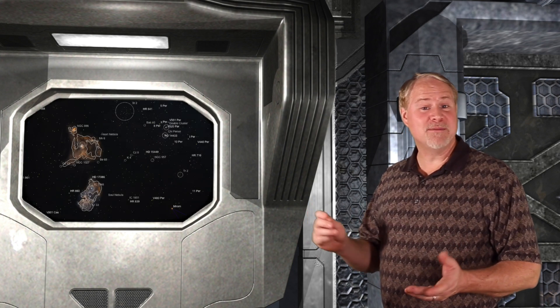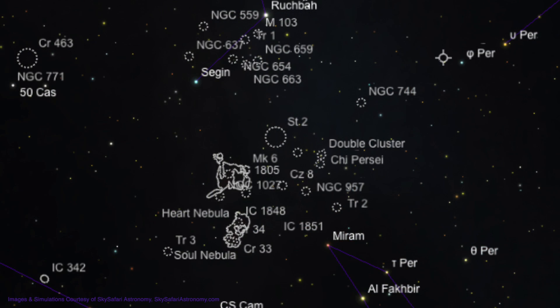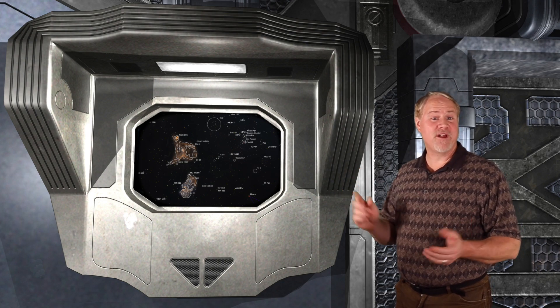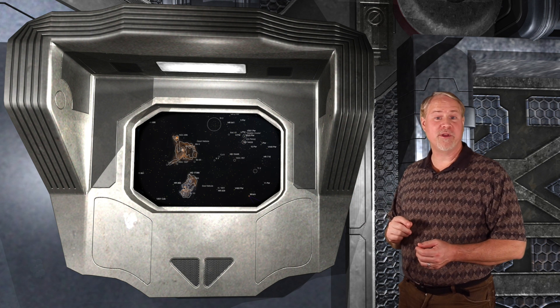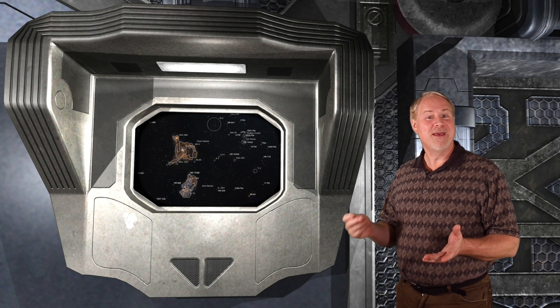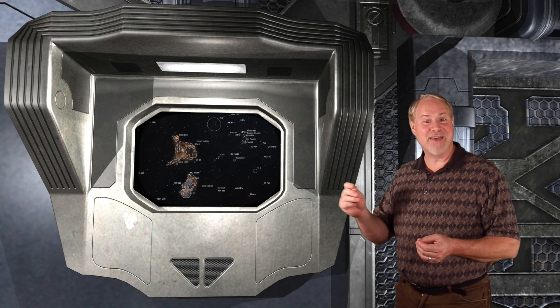These nebulae and the famous double cluster are easily targeted by drawing a line from the lowest star in the W of Cassiopeia, named Segin, to the top star in the head of Perseus, named Mirfak. The center point of this line lies right between the two nebulae and the double cluster. A DSLR full-frame camera with a 200mm lens would frame an area roughly 5 degrees by 10 degrees. With this setup, piggybacked on a clock-driven telescope, you'd be able to capture both of these nebulae and the double cluster, making for an amazing astrophoto.